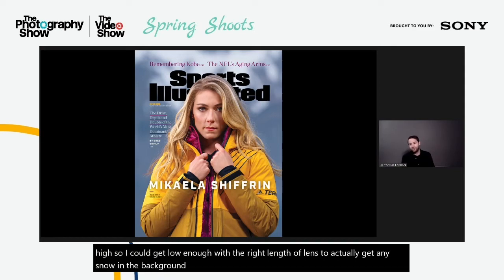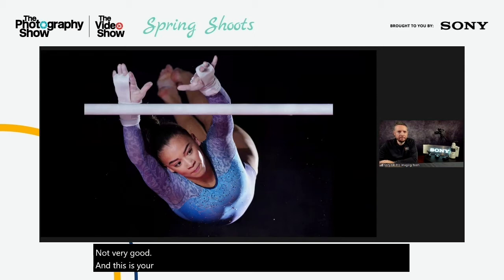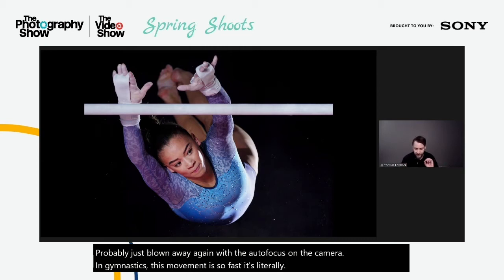We actually built a stage about three metres high so I could get low enough with the right lens to get any snow in the background of the picture. And this last shot was photographed for Sony for the launch of the A1. I was blown away again by the autofocus — in gymnastics the movement is so fast, literally seconds, and the Eye AF was just so fast to grab onto her eyes even with a bar in front of her face. It was incredible.